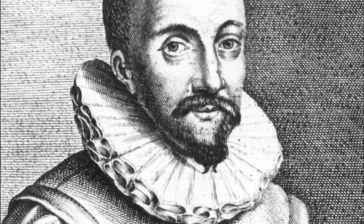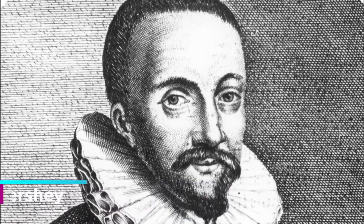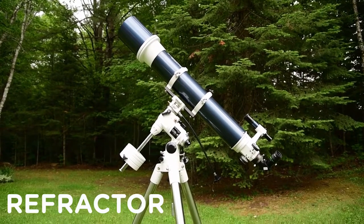History time. You might think it was Galileo that invented the telescope, but that's not actually the case. The invention is widely credited to Hans Lippershey, a Dutch eyeglass maker. Galileo only heard of the invention and decided to make one of his own design to be used for astronomical observations. This version of the telescope is called a refractor.